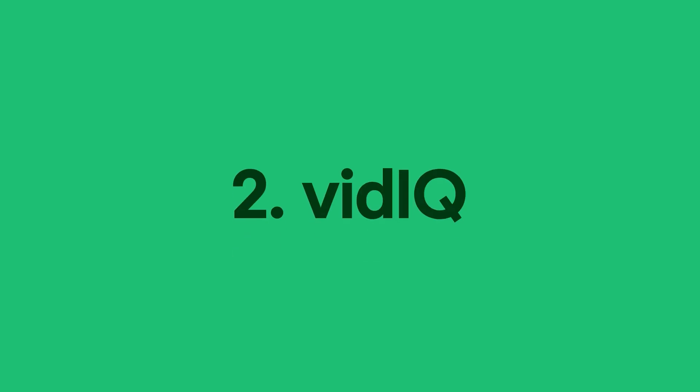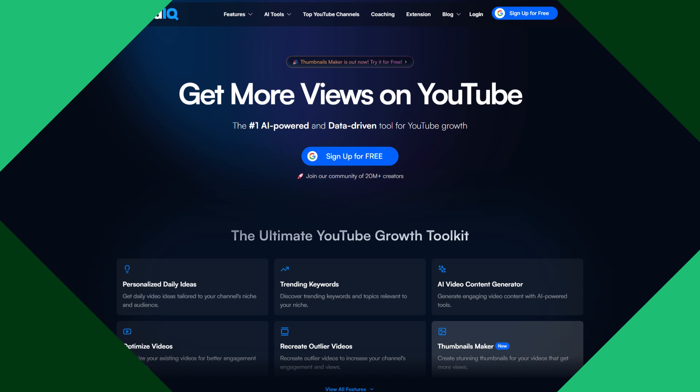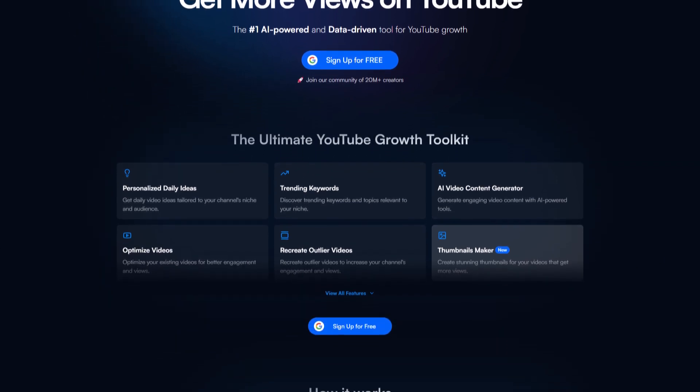If you want to grow your subscriber base and enhance your content creation process, vidIQ will be your go-to extension. It provides a suite of features to help grow your YouTube channel, like the vidIQ score, which helps you assess video optimization. There's also the channel audit feature, which gives actionable insights into your content's performance, and the video velocity feature, which shows how many views a video is getting per hour so you can see which videos are trending.